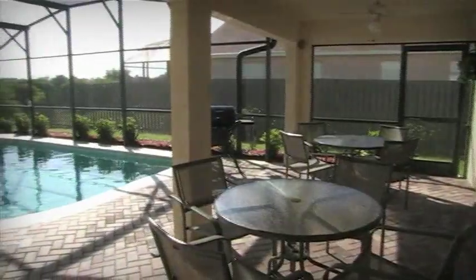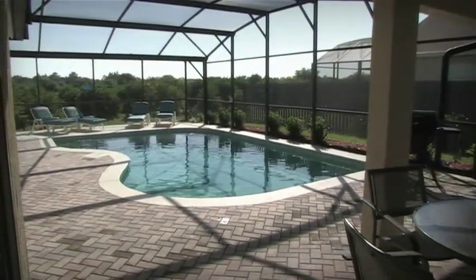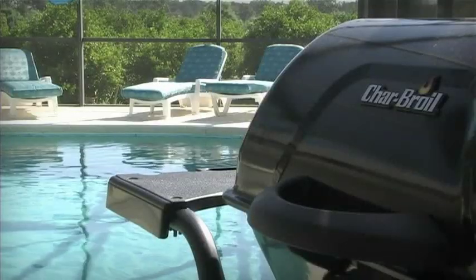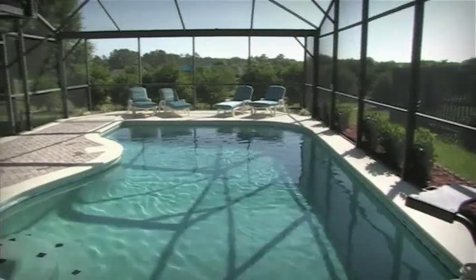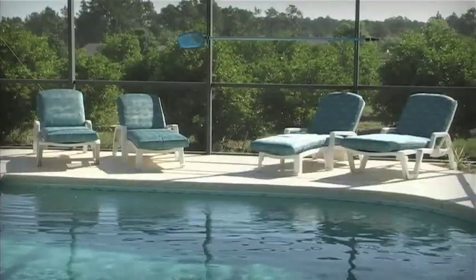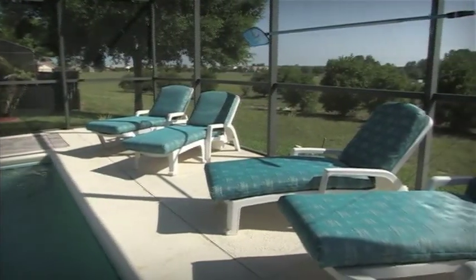The Florida lifestyle is all about outdoor living, and there is no better way to experience this than on your very own extended private pool deck. Soak up the sun or enjoy a refreshing swim whilst looking out over the orange groves. Enjoy a meal on the barbecue or dine al fresco under the stars. This is what Florida is all about.